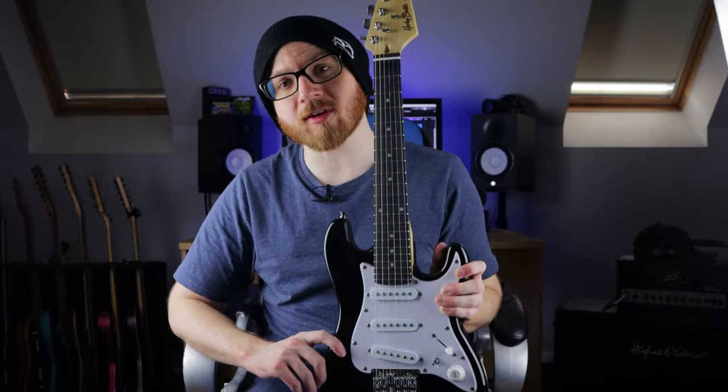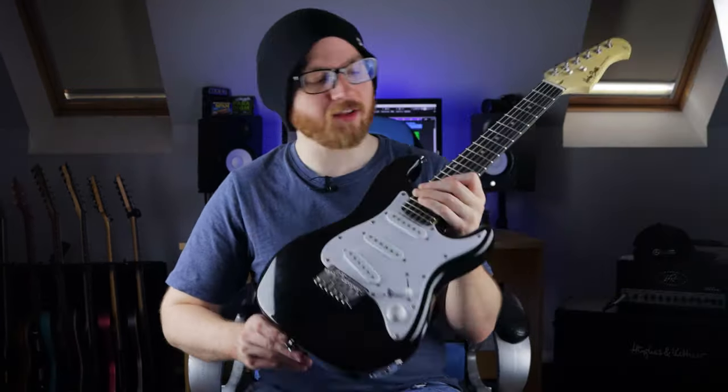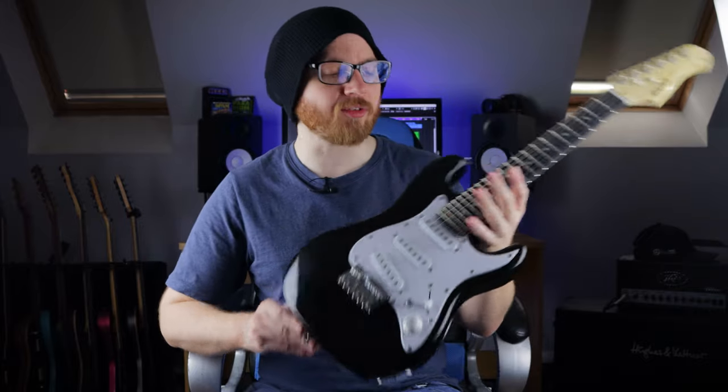This is the smallest production guitar in the world. It's not some science experiment made from a single cell. It's not a toy or some gimmicky travel guitar. No, it's a real fully working six-string guitar with regular pickups that you can just walk into a store and buy. And because it's so small, it sounds ridiculous.